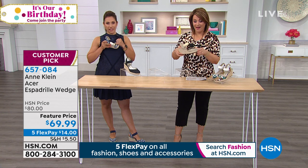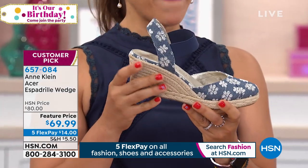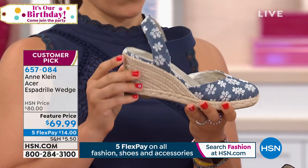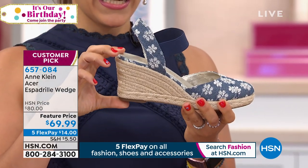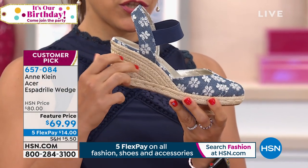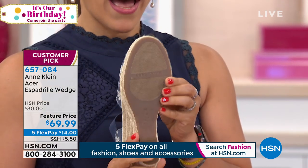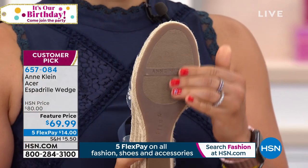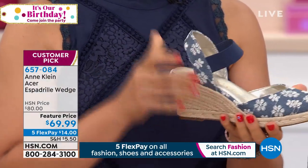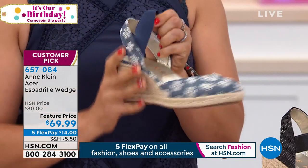This is Ann Klein's iFlex technology espadrille. It flexes, has cushion all the way from toe to heel — actually two layers of foam cushioning. It has a great wedge height of two and three-quarter inches in the back and a three-quarter-inch platform, giving a really great down curve to the shoe so your foot just sits beautifully on top of all that foam cushioning. It also has a rubberized outsole for durability, stability, and grip, so every step this shoe is moving with you. Easy to get on and off — just great elastic, no buckles.